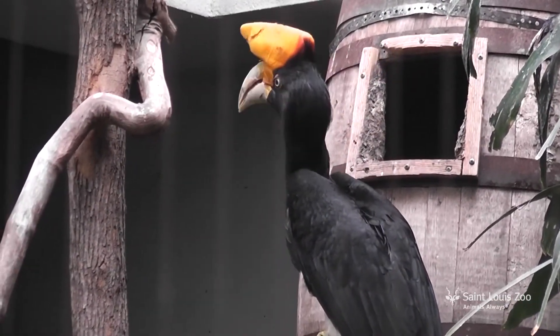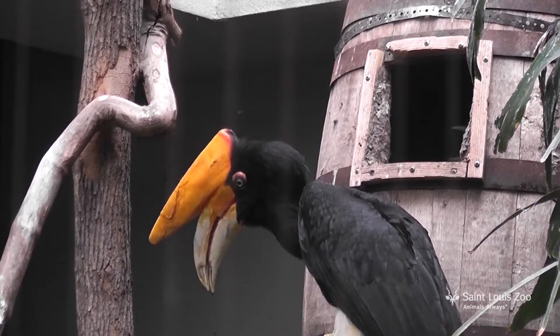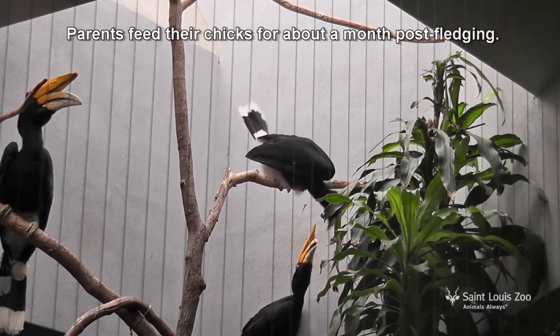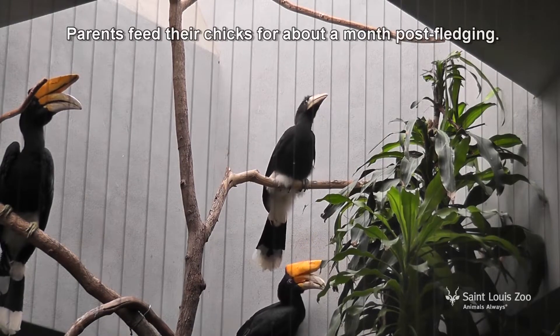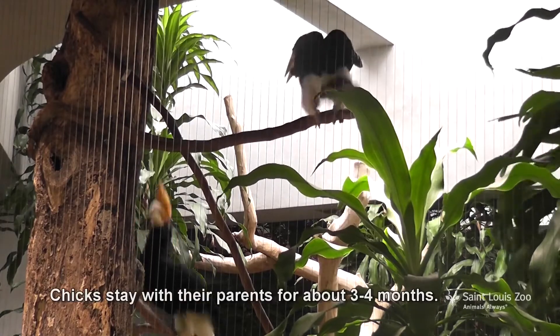Even after a baby bird is learning to fly, they still need help from mom and dad. They're not quite grown up just yet, so they're called a fledgling until they can take care of themselves completely on their own.